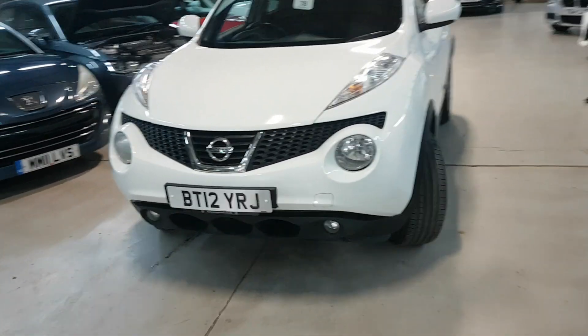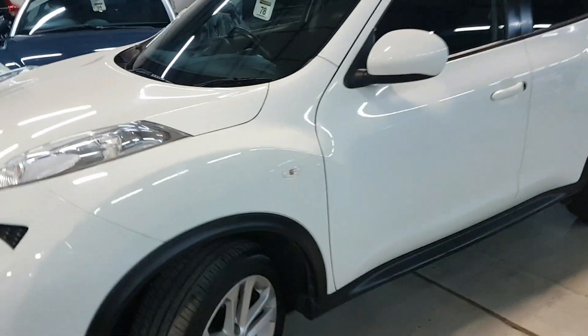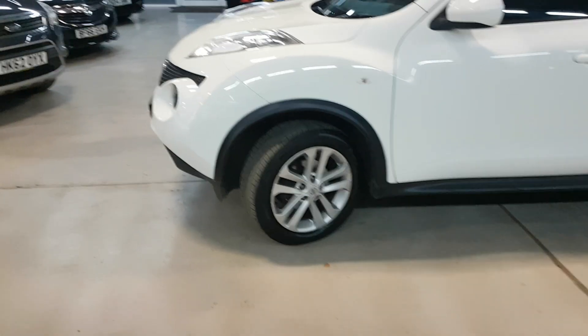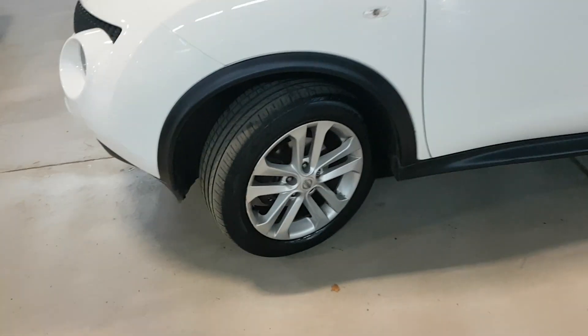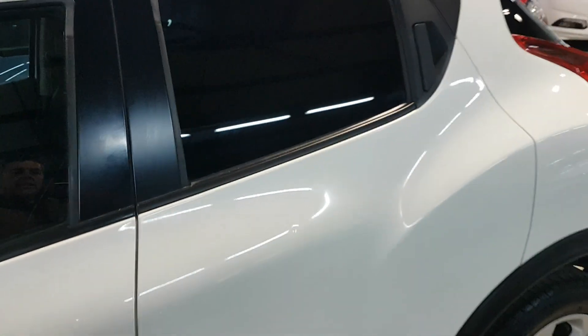We'll show you around it — great condition, real credit to the previous owner, it's been extremely well looked after. As you can see, we don't have any curb damage on the alloys, and we've got privacy glass on the rear, which is not aftermarket — that's genuine.